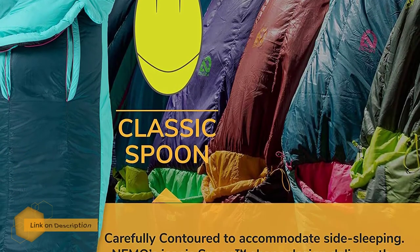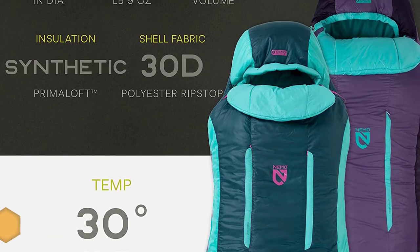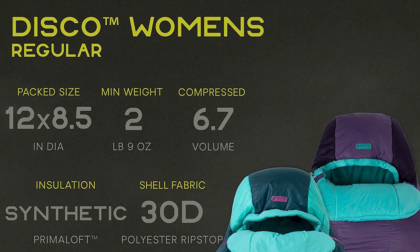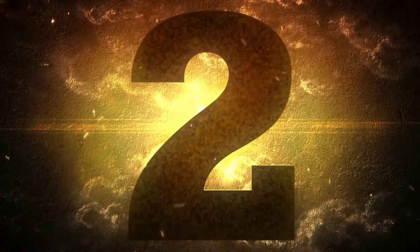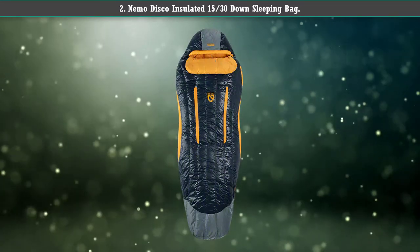If worried about getting too hot, there is a thermo gill attribute able to extend the temperature range of your gear on milder nights. Simply unzip the bag and let the hot air out without getting cold. Number 2: